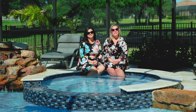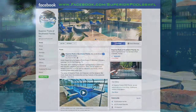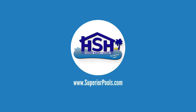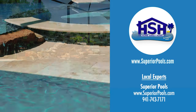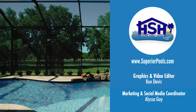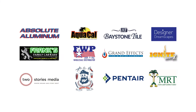Thank you to the Gwens for allowing us to enjoy their outdoor living space. If you are ready to build your dream pool, send us a message on Facebook — Superior Pools of Southwest Florida. If you are interested in having a pool built by Superior Pools, please visit www.superiorpools.com. Home Sweet Home, presented by Superior Pools, would like to thank our sponsors.